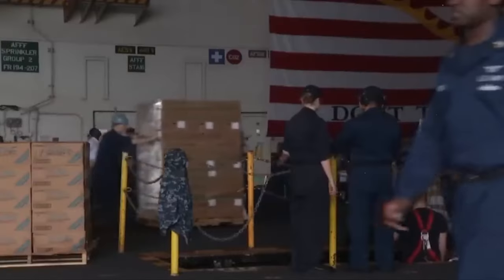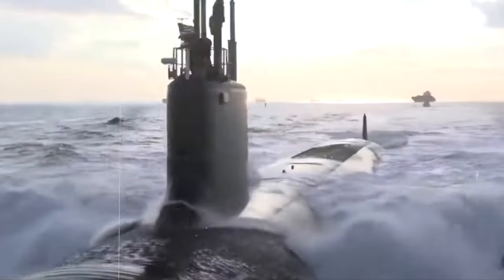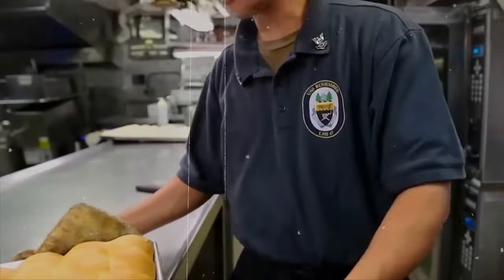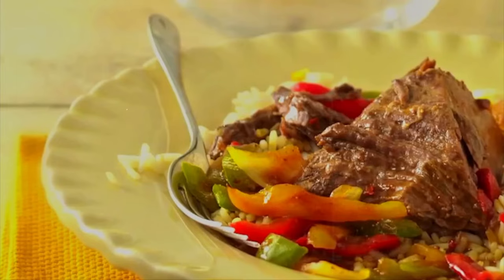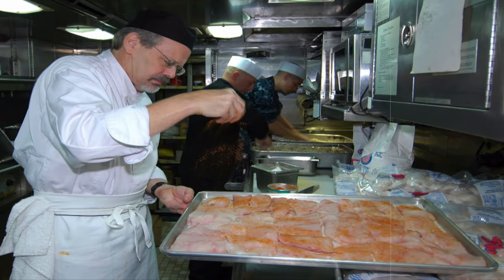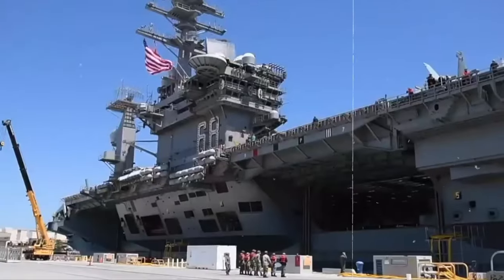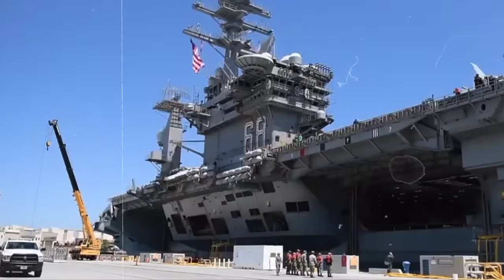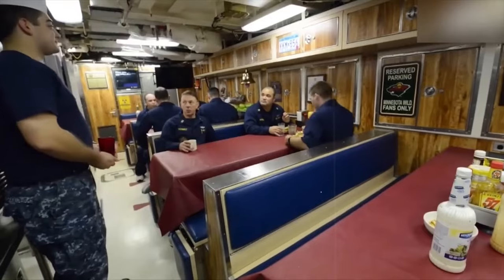And there you have it, fellow explorers — a deep-sea journey into the heart of a $3 billion nuclear submarine's kitchen, unraveling the secrets of submarine cuisine, resupplying at sea, and the historical tapestry of submariners' meals. We've uncovered the challenges, triumphs, and the crucial role these underwater giants play in global security. What did you think of our deep-sea adventure? If you're as captivated as we are by the mysteries beneath the waves, drop your thoughts in the comments below.